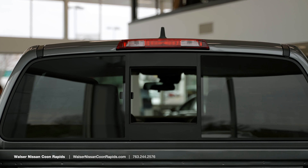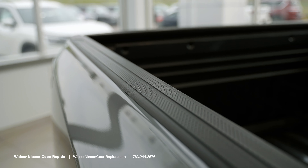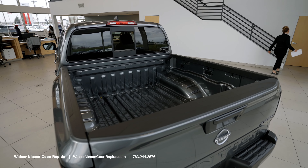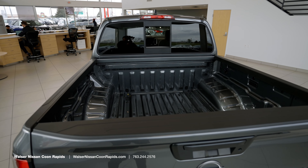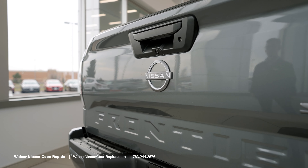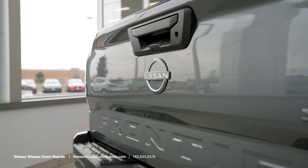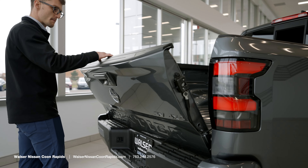Getting to the back, it does tow 6,720 pounds. There are a few different packages — the convenience package will add a bed liner in the back. You have your backup camera right here, which is very clear and you'll see it on the inside when we turn the vehicle on. The tailgate folds down very nicely and slowly so you don't get your fingers caught.